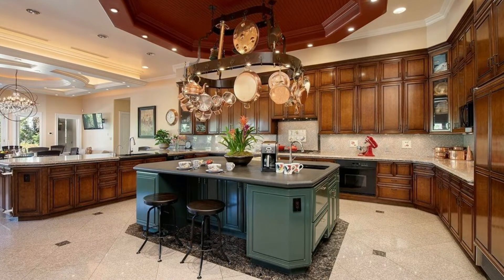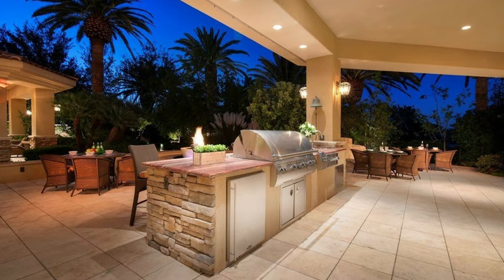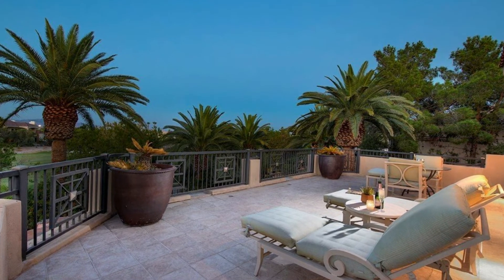Rounding things out with a chef and commercial kitchen and extensive outdoor cooking options, this home has it all — a must-see for the ultimate in Las Vegas living.